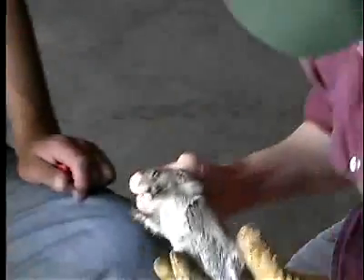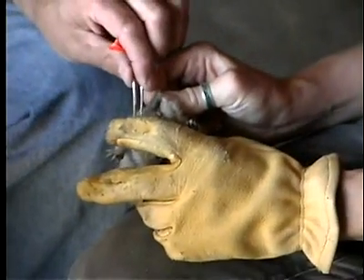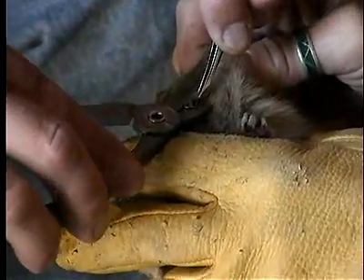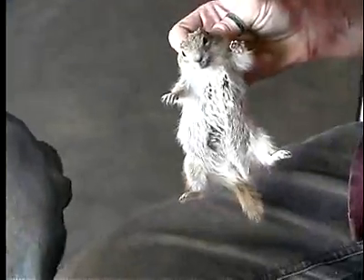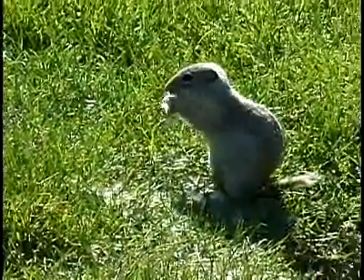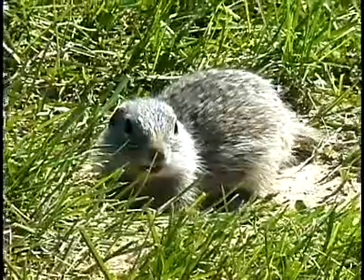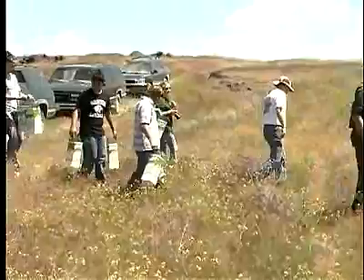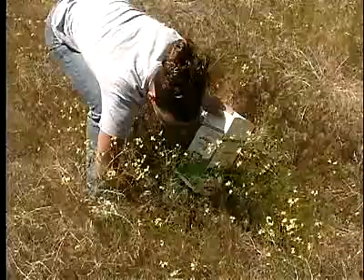The Washington ground squirrel is a species we're very concerned about. We've observed a range contraction — seeing inactive colonies at areas that have been active in the past — and that raises alarms. We're taking a proactive approach. Here at the golf course, we have a very large density of Washington ground squirrels. The golf course manager is concerned about damage issues, so we see this as a mutual relationship: we help trap and remove some squirrels, move them to areas where they'd be better off, bolster existing populations, and hopefully do good things overall for the Washington ground squirrel.